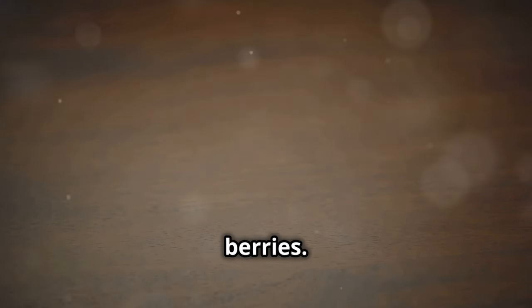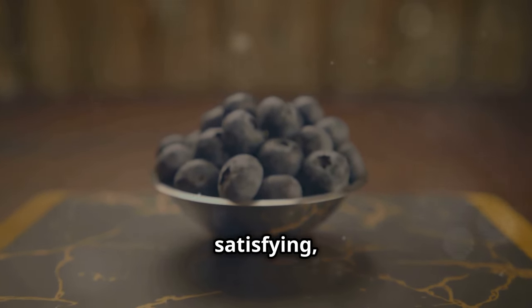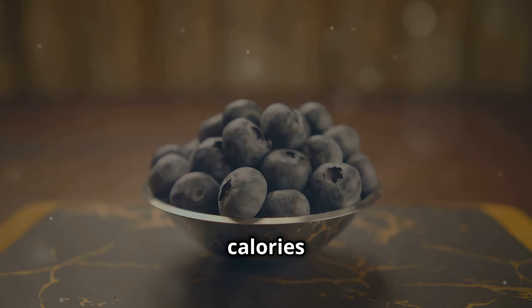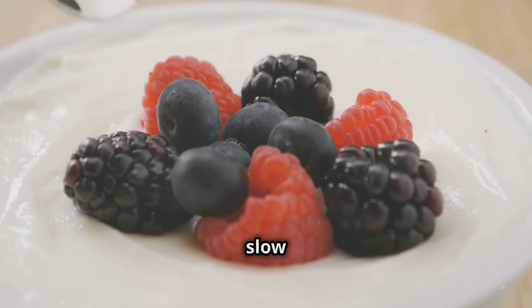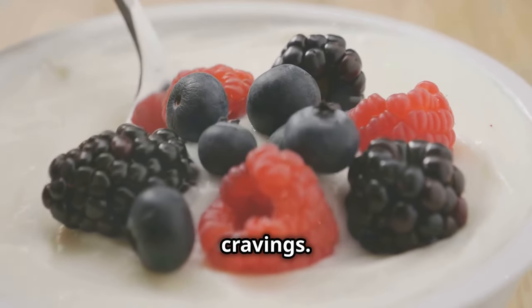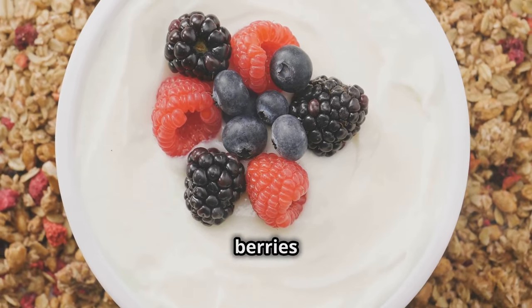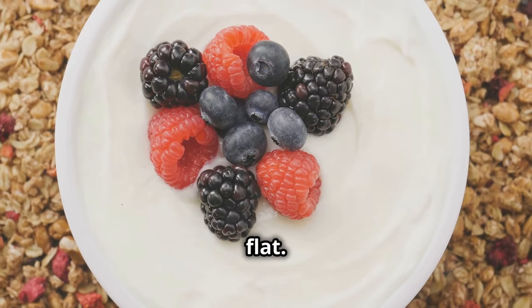Berries are like nature's candy — naturally sweet and satisfying, but low in calories and packed with fiber and antioxidants. The fiber in berries helps slow down sugar absorption, preventing those energy crashes and cravings. Together, Greek yogurt and berries create a symphony of flavor and nutrition that will keep your taste buds happy and your belly flat.